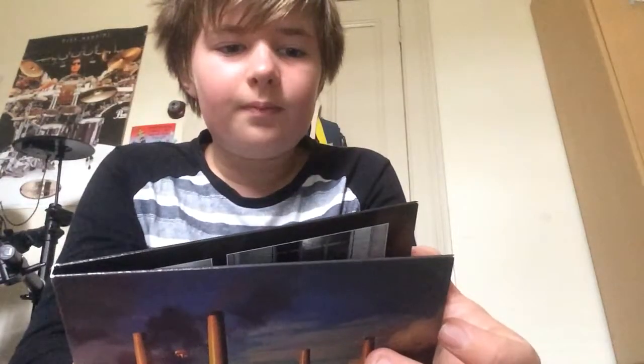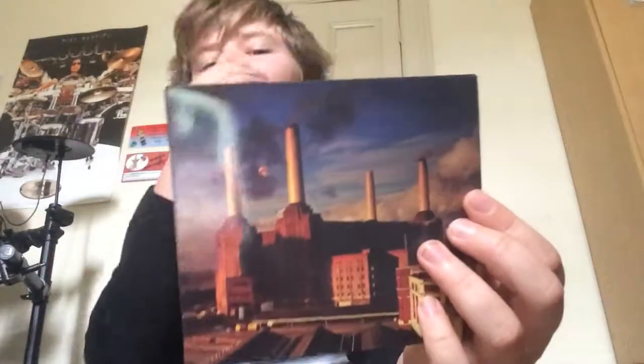The sound quality on this album is really good. There are only five songs but they're all good. My favorite personally would be Dogs — that's a classic Pink Floyd song. Pigs on the Wing number two is another good one, and you gotta love Pigs, that's a great song. The sound quality is amazing on this one.